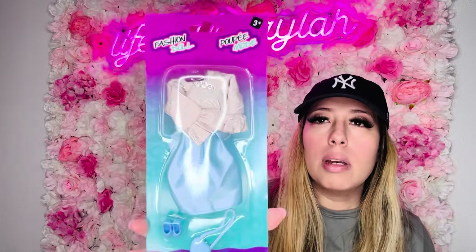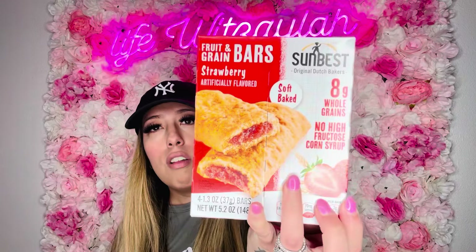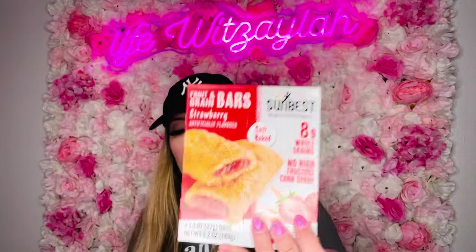Then the last little Barbie accessory — a little purse, shoes, and a little dress. I also got these to try: they're from the Sun Beast brand, made in the Netherlands. It's a strawberry soft-bake bar and it brings four. They also had a berry one and an apple one, but I went with strawberry.